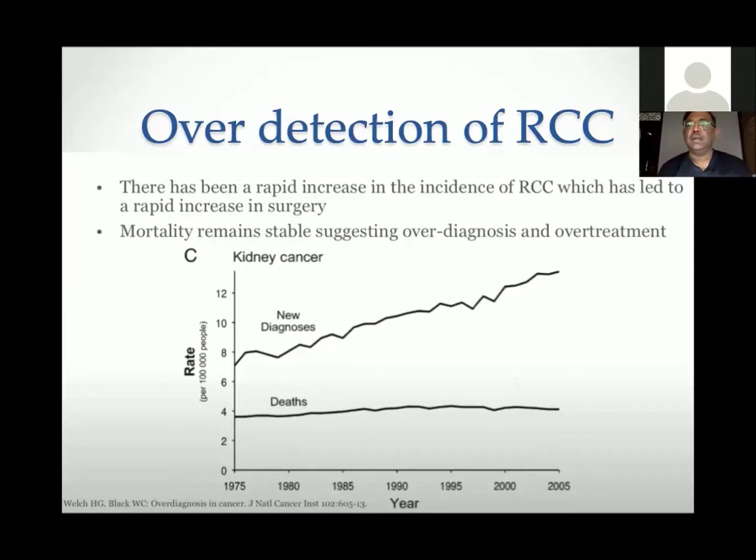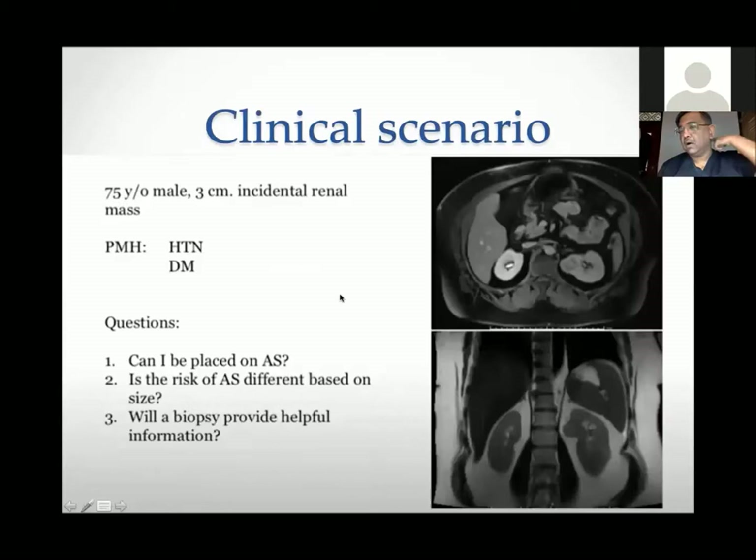We need to remember one more important thing — a lesson we have learned from prostate cancer as well: if we have detected a cancer, it is not necessary that we should treat it. This is a very important lesson from prostate cancer, and now we are learning it from kidney cancer as well.